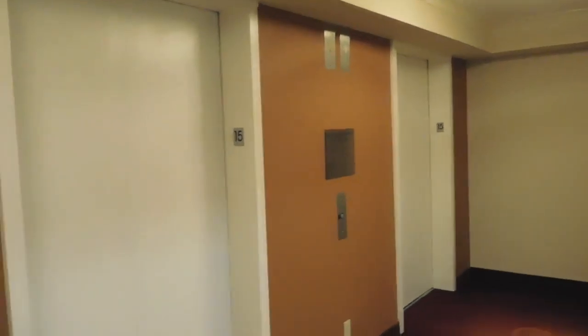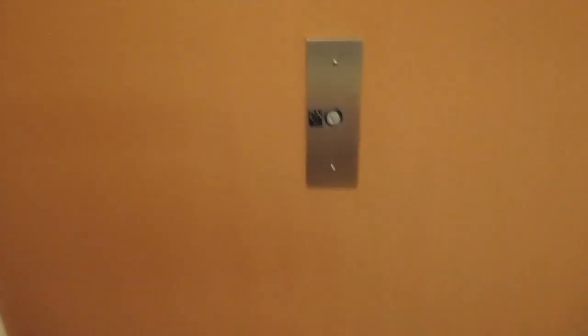Alright, this will be a retake of the elevators at the Marriott San Diego in University City. These are Innovated U.S. elevators.